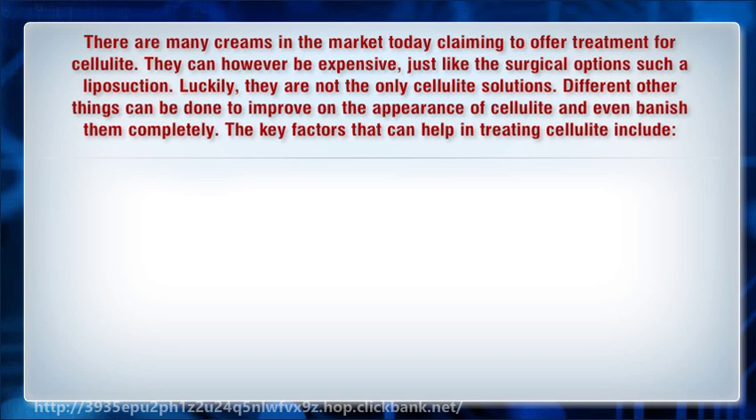There are many creams in the market today claiming to offer treatment for cellulite. They can however be expensive, just like the surgical options such as liposuction. Luckily, they are not the only cellulite solutions. Different other things can be done to improve on the appearance of cellulite and even banish them completely.